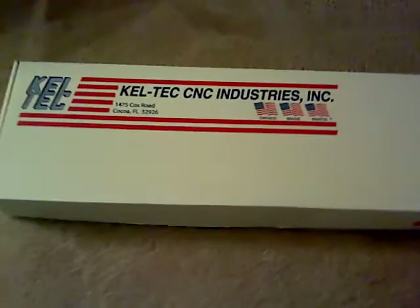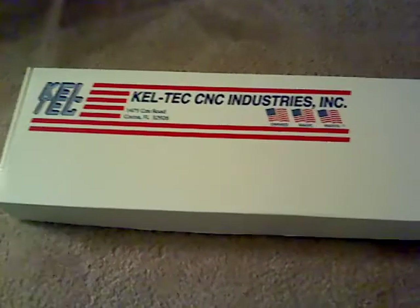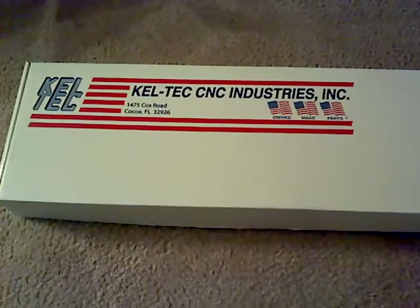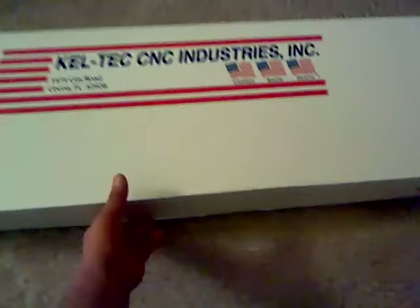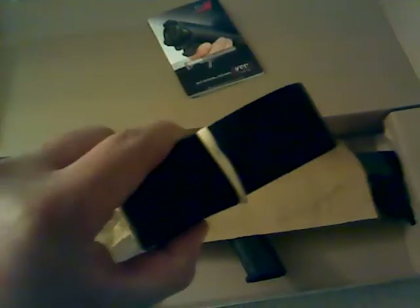I had to show you my latest acquisition - this is the Kel-Tec KSG 12 gauge. Pretty cool. You get a plain cardboard box, instruction manual, and I didn't notice this at first - it fell inside - but there's a little attachment, a sling. It's cool, I wasn't expecting it.